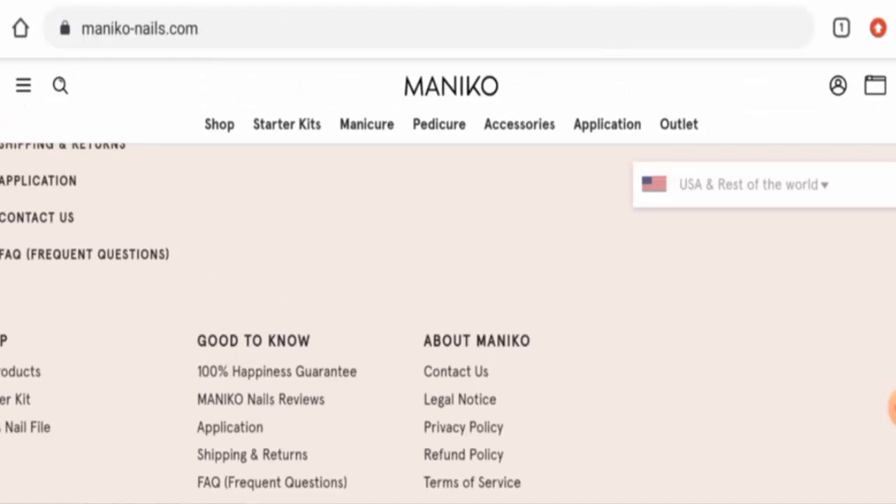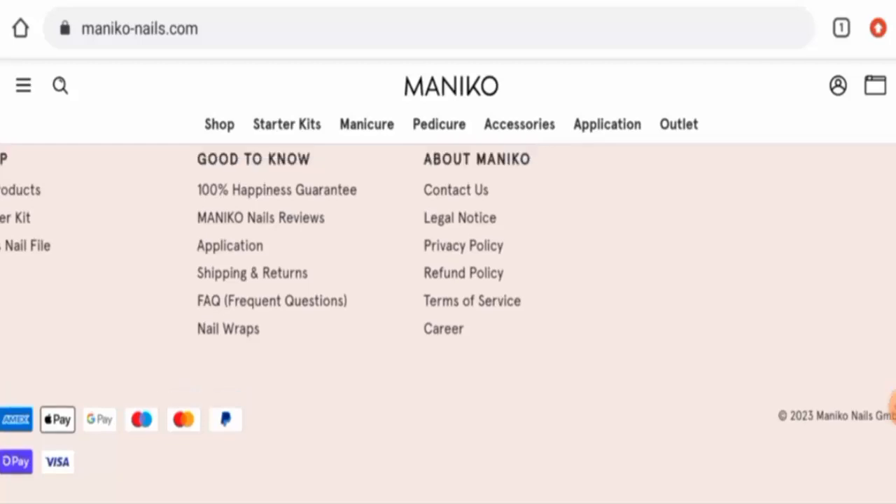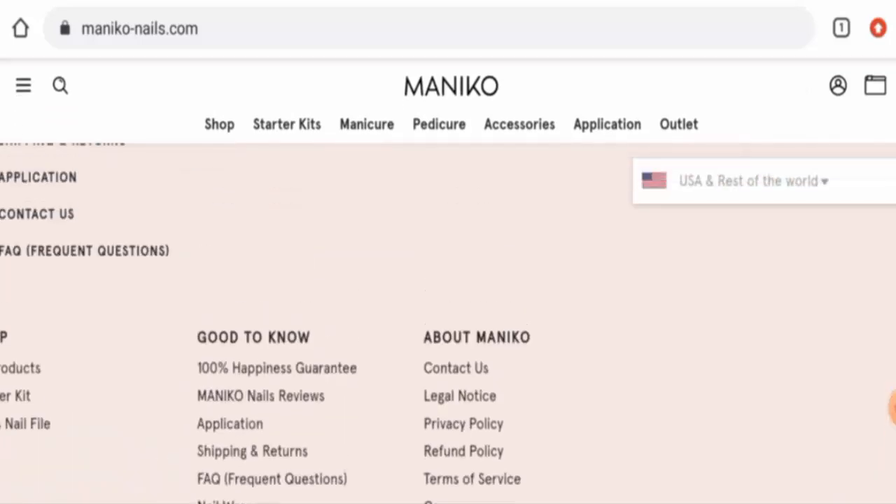To comment about your experience or for refund and return issues, check our description area — there you will find a link through which you can solve your money issues. Now, talking about the Manico Nails reviews, we have found many customer views on Trustpilot with a 4.1 rating. There are mixed reviews available but most of them are positive. There are also many feedbacks available on YouTube and many other social media accounts, so that is also a positive sign.